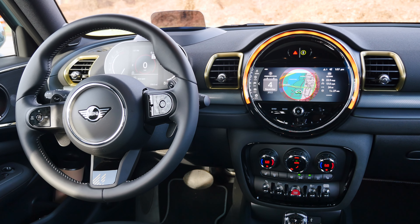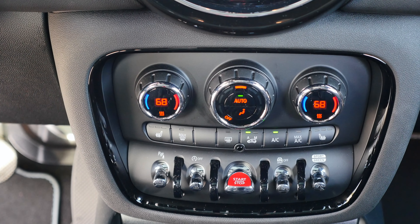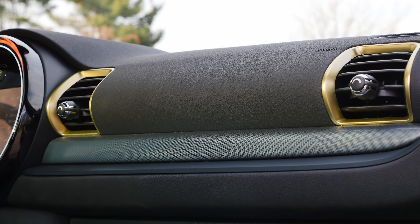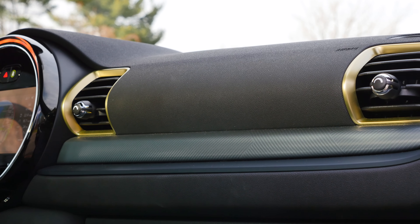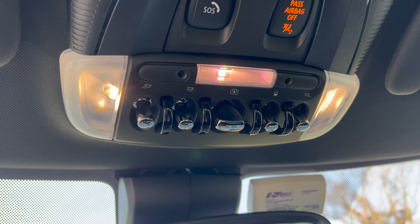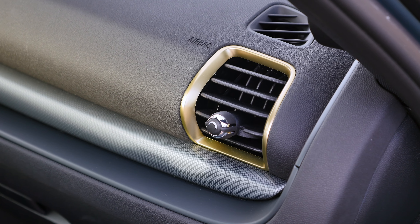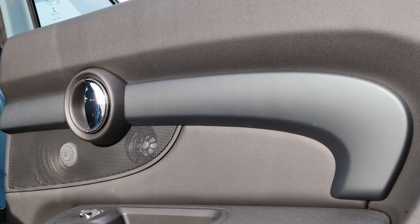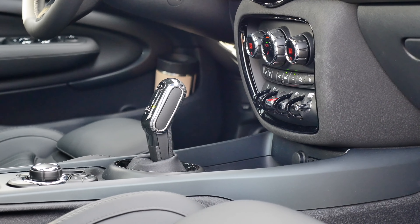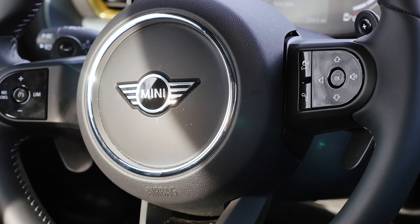The interior of the Clubman cannot be mistaken with any other car. Typically for Mini, many elements have a rounded shape and it feels very refreshing to be in a cabin that doesn't feel generic. You can tell that designers put a lot of attention to detail to make the interior feel very special — kudos to them for that. The quality isn't necessarily top-notch, but you do get some premium flair and the materials used inside are acceptable at this price point, and everything is well put together.